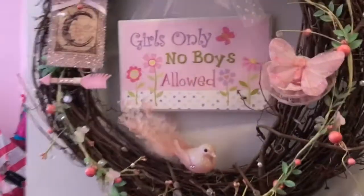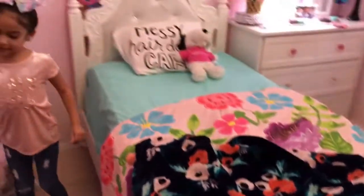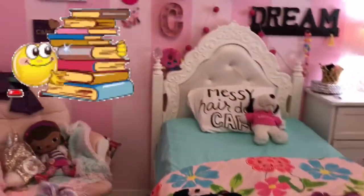You walk into the room and then you see my bed. And then if you look to the right, this is the seat that I sit in. These are my slippers.